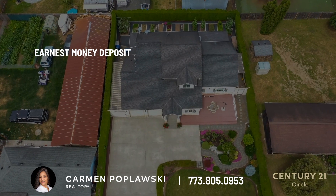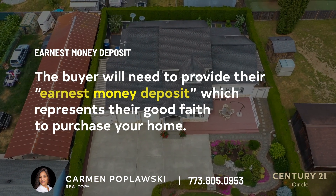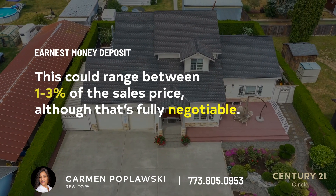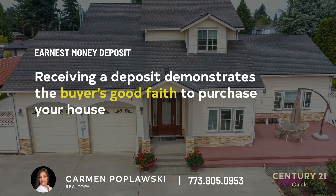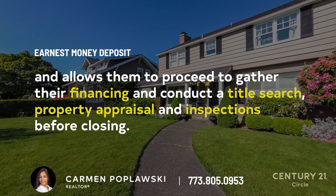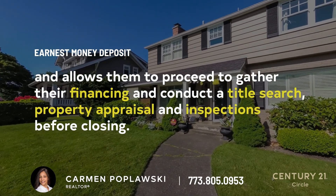EMD. The buyer will need to provide what is known as an earnest money deposit, which represents their good faith to purchase the home. This could range from 1% to 3% of the sales price, although that's fully negotiable. Receiving a deposit demonstrates the buyer's good faith to purchase your house and allows them to proceed to gather their financing and conduct the title search, property appraisal, and inspections before closing.